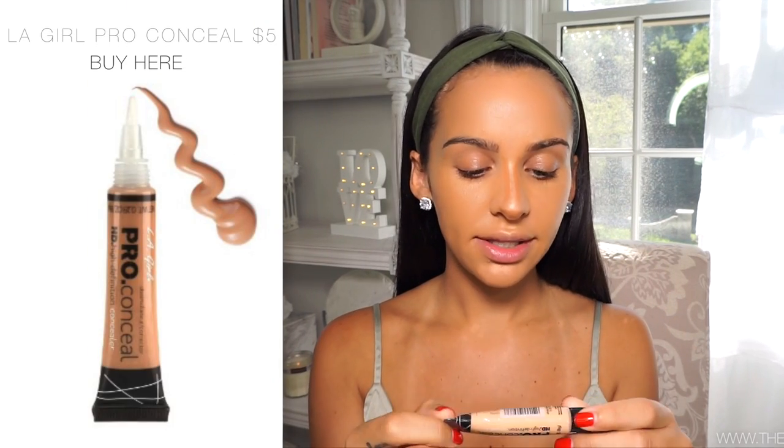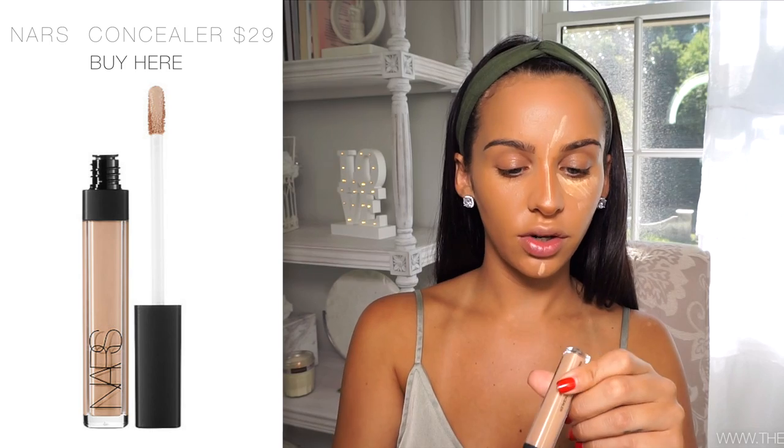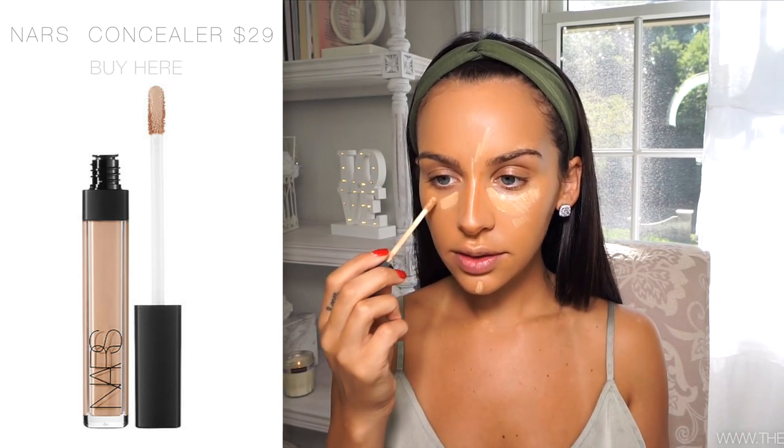Before I blend the nose in, I'm going to conceal. On the drugstore side I'm using the LA Girl Pro Conceal in Creamy Beige, and I'm just going to apply this right under my eyes, a little bit on the chin, and up on the center. And then for the higher-end side, I'm using the NARS Creamy Concealer in the color Ginger - this one's my favorite. I also have the Pro Conceal in Warm Honey which is a little bit darker - I'm really tan right now so my normal colors just aren't working.